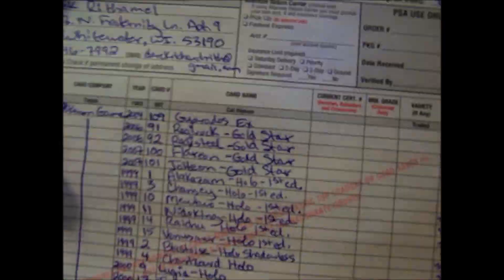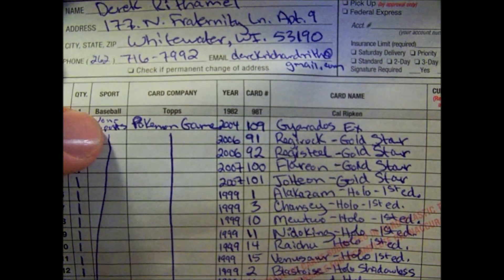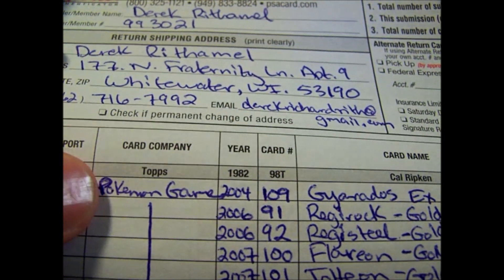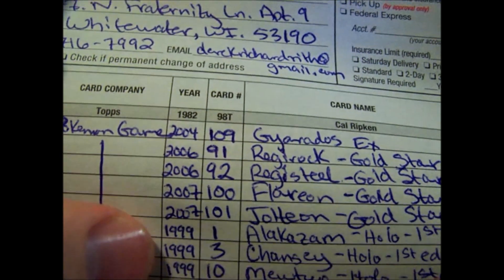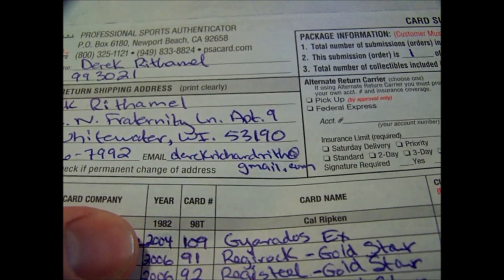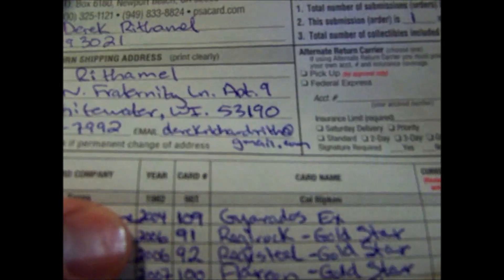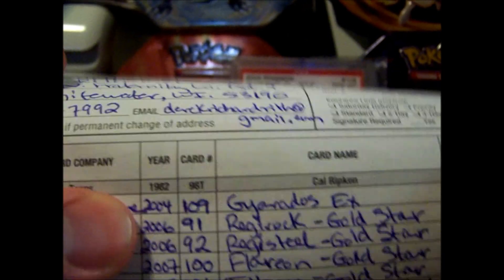First, I'm going to show the submission form. On here it asks you for the type of sport — you put non-sport. For the card company, if it's Pokémon, you put Pokémon game. Then you put the year of the actual card, which you can find on the bottom of most cards. But the Wizards of the Coast cards — the dates on them aren't correct — so you want to do research online for that. If you look it up on PSA, they will actually tell you all this information.